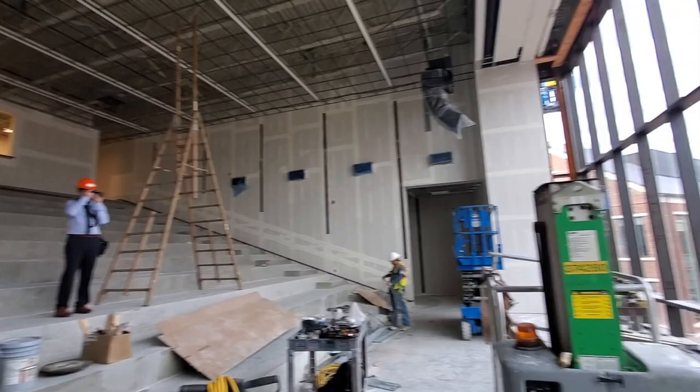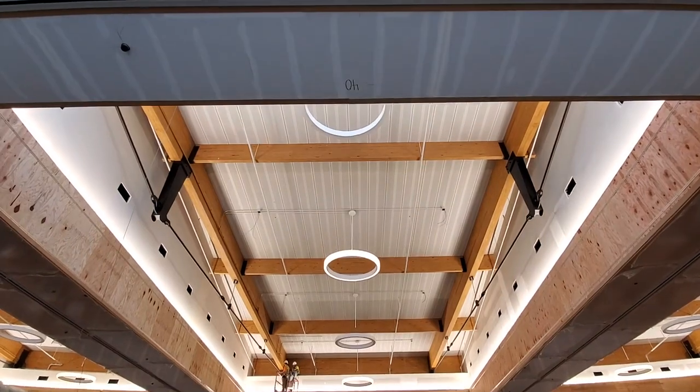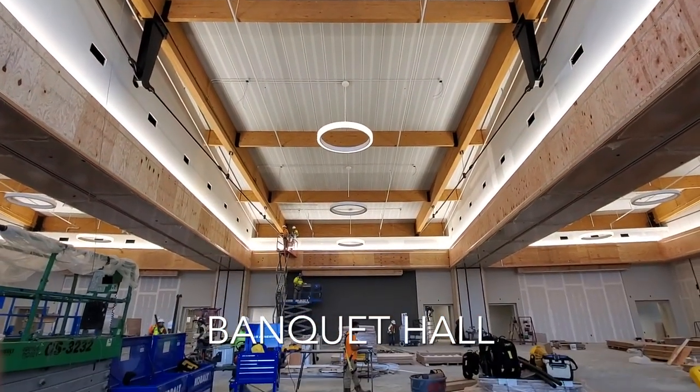On the second floor, work is still being done on the theater and the banquet hall. The biggest change we noticed here was the work on the tower, which we're told will feature LED lighting that can change colors.